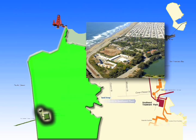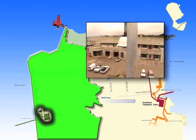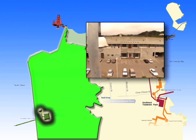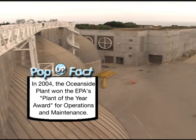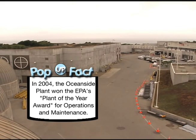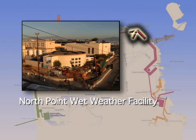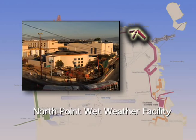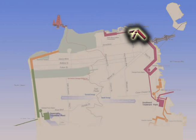Completed in 1993, this state-of-the-art facility was designed to be hidden from sight. All operations are indoors, so there's no odor impact on the surrounding area. In 2004, the Oceanside Plant won the Environmental Protection Agency's Plant of the Year Award, beating out cities across the nation. The North Point facility, located near Fisherman's Wharf, has been in operation since the 1950s. It is activated only on rainy days to provide additional treatment capacity.